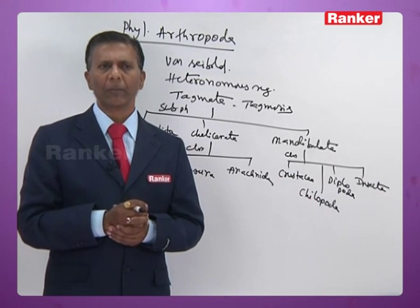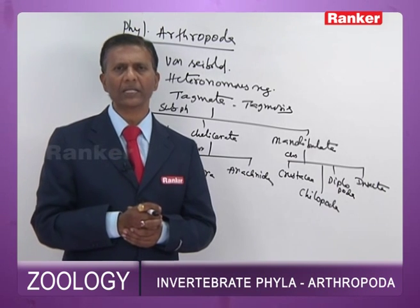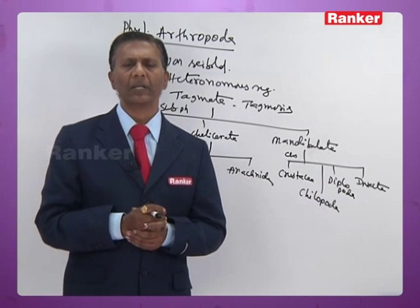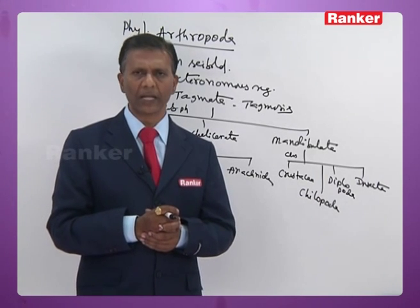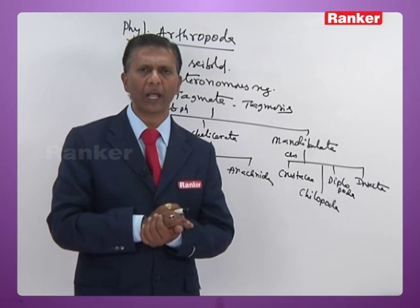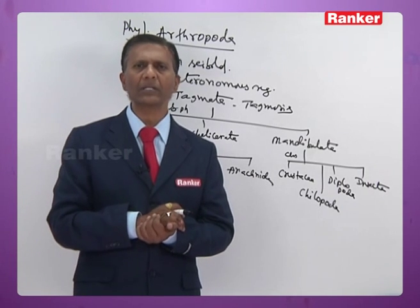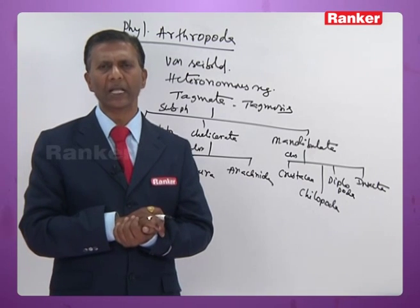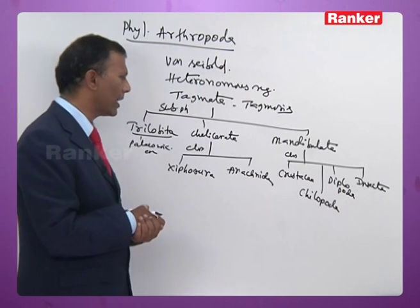In Chelicerata, there is a pair of pre-oral appendages called chelicerae, four pairs of walking legs, and a pair of pusher legs. Chelicerata is characterized by the absence of both mandibles and antennae, which is one of its unique characteristics. Chelicerata is divided into two classes: class Xiphosura and class Arachnida. Most chelicerates are terrestrial, though a few are aquatic.